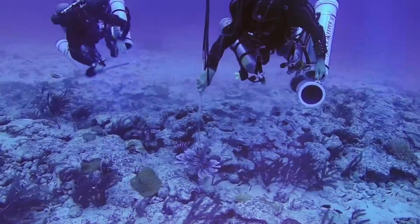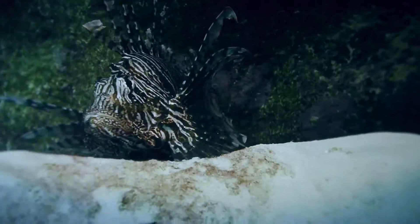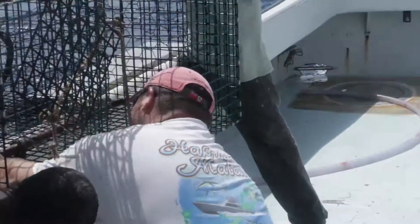The lionfish is an invasive species in the Atlantic Ocean, devouring juvenile fish and threatening our ecosystem. Lionfish have 18 venomous spines for defense and no natural predators. They are depleting our fisheries and present an urgent environmental crisis.